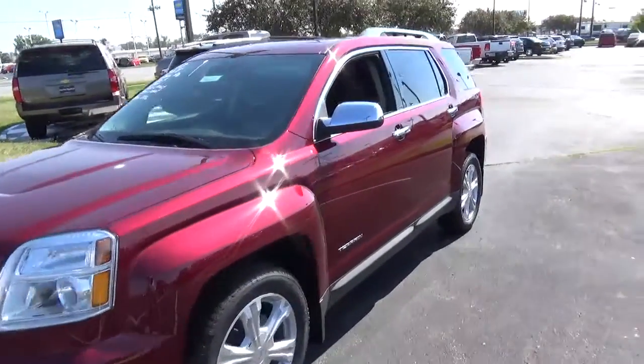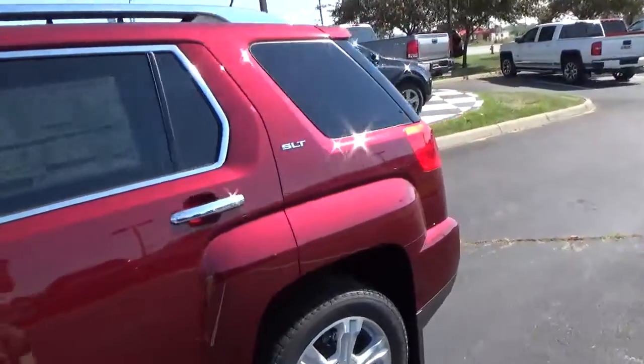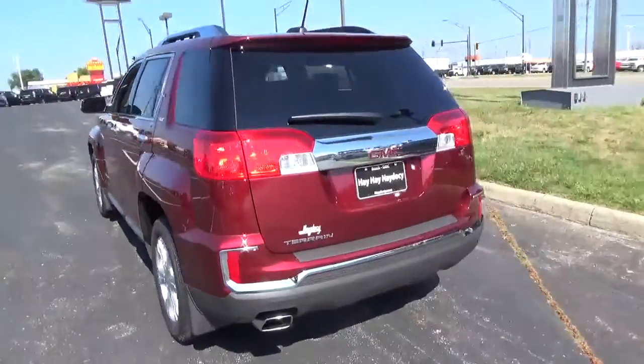Today we've got a 2017 GMC Terrain SLT with a crimson red exterior and a jet black interior. It's equipped with a 2.4-liter four-cylinder engine with an automatic transmission.